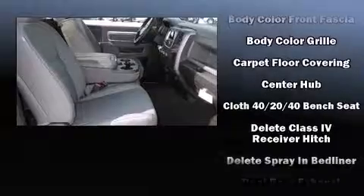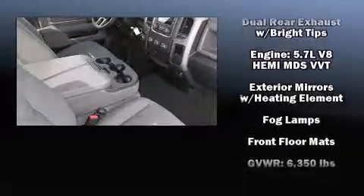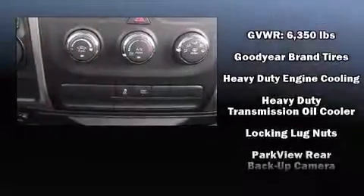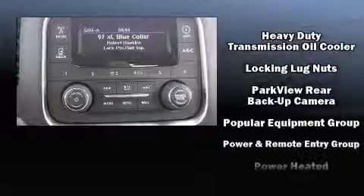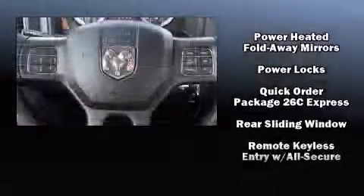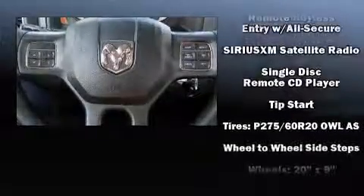Heated door mirrors, a bed liner, and power windows are also included. Premium sound features six speakers, providing you and your passengers a sensational audio experience.